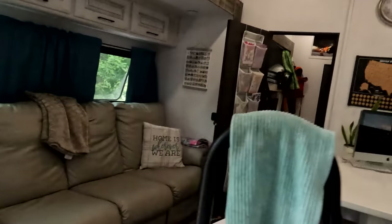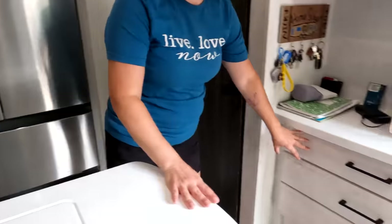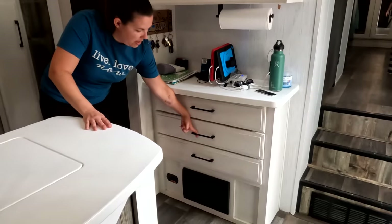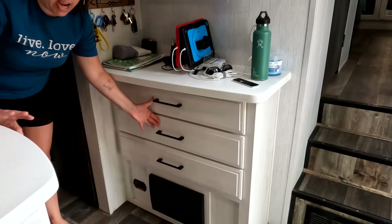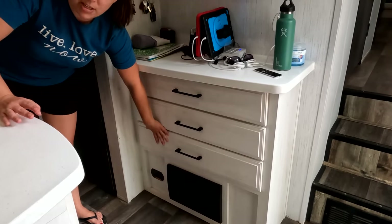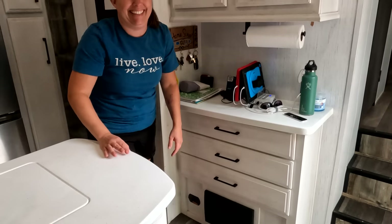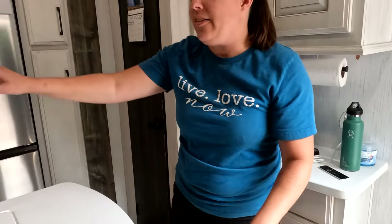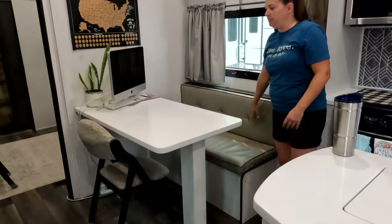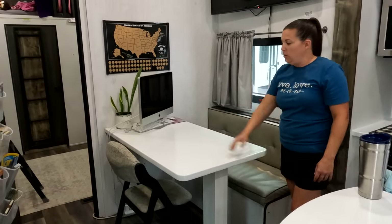And then behind Nick, if he can turn around, we have three drawers — one for silverware, then utensils, and then every good house has to have a junk drawer. Ours looks pretty organized right now because we're just starting out. Then we have our little dinette kitchen, so you got a bench seat here and the table with two chairs.